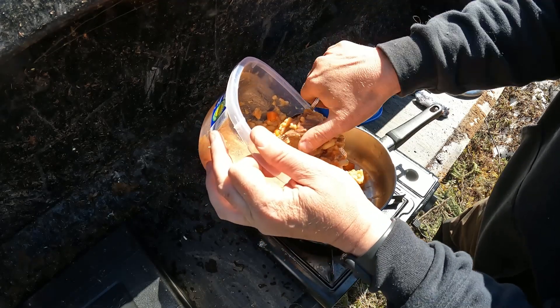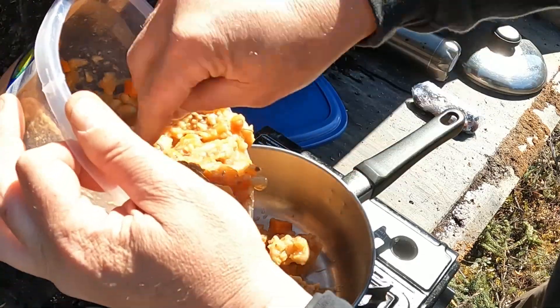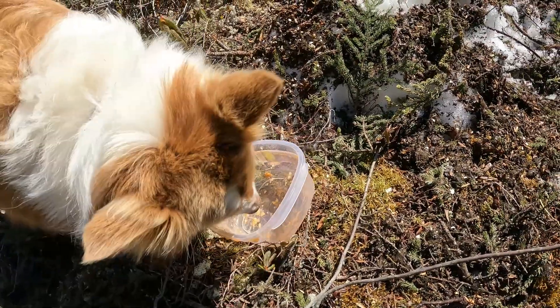Got some ptarmigan soup here today — that's one ptarmigan breast there. It's pretty good — washing dishes!